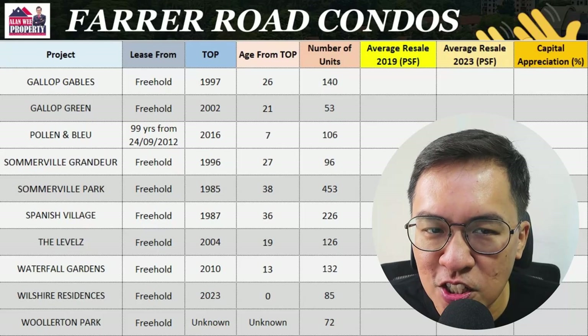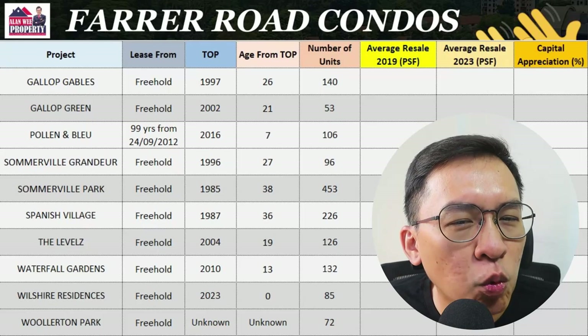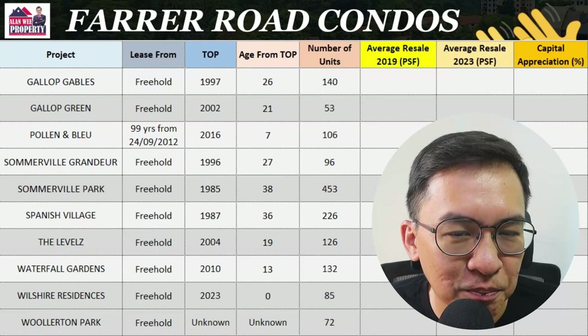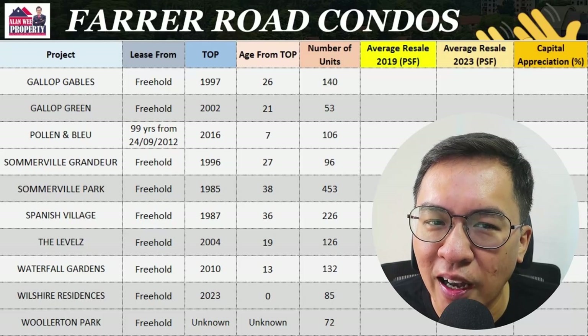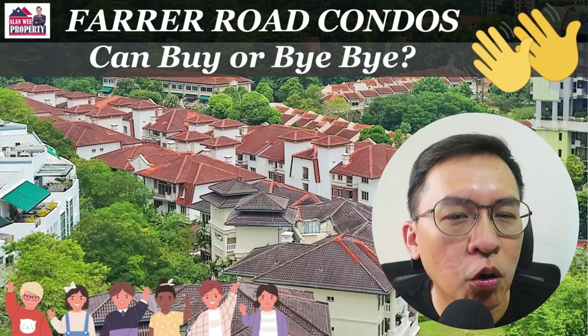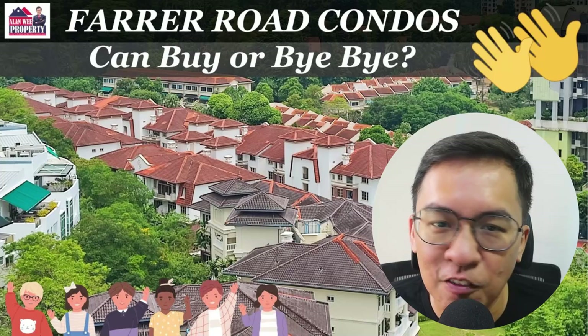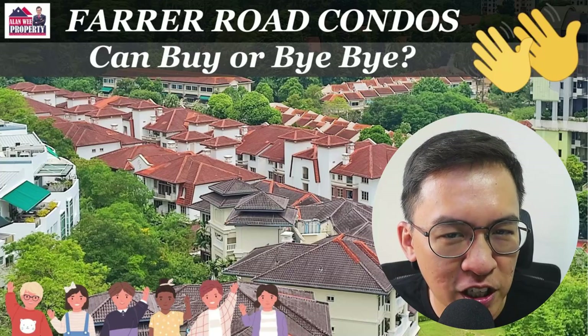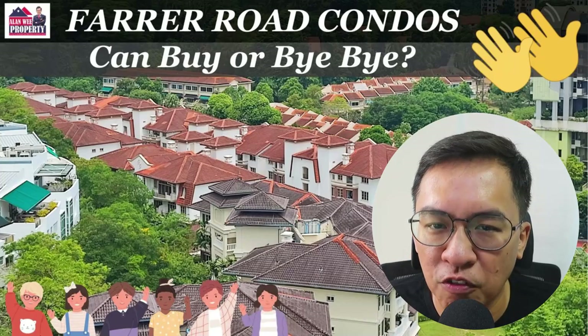Before we comment, do you want to make a guess on which condominium will outperform and which will fare poorly? Pause this video for a while and think about it. Remember, not all condos perform the same. If you make the right choice, you will profit all the way. Let's dive straight into Farrer Road with the poorest performer first.